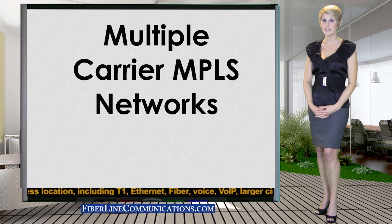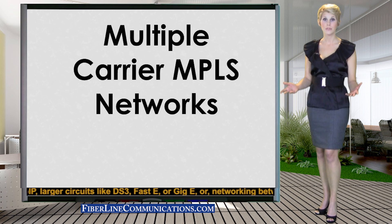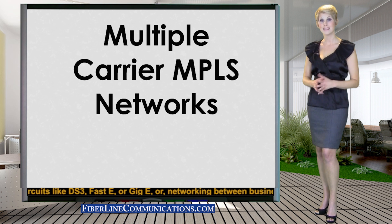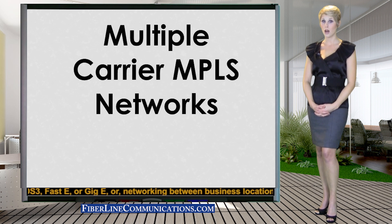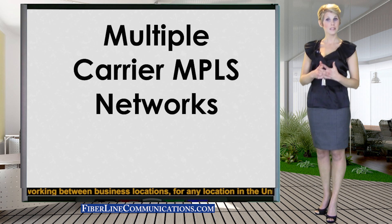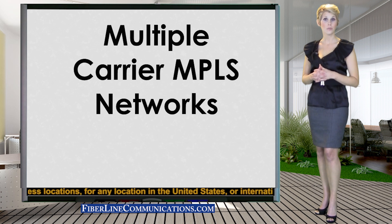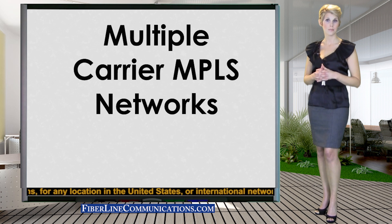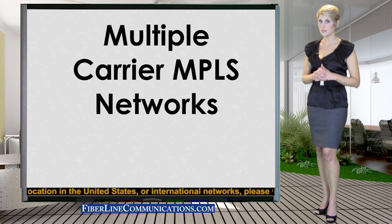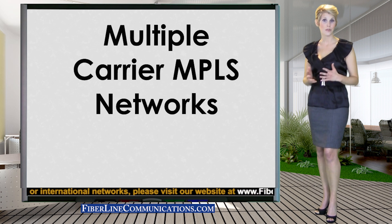Wouldn't it be better if a customer's MPLS network could utilize the service that best meets the needs of each location on their network, rather than being required to use a more expensive service because that is the only service their carrier can offer for the location? For example, some carriers can only offer more expensive services like bonded T1 or fractional DS3 for specific locations, but for the same locations, other carriers may be able to offer far less expensive services, such as Ethernet.